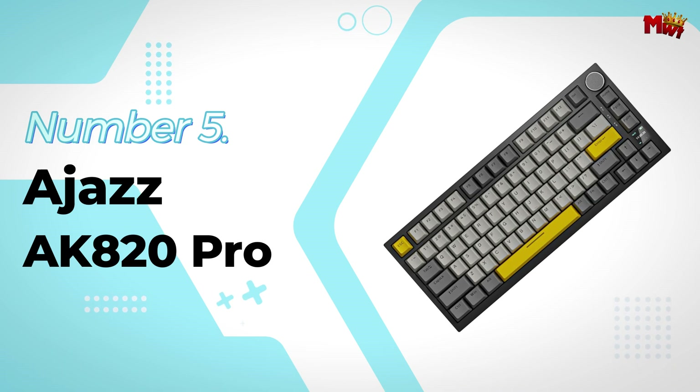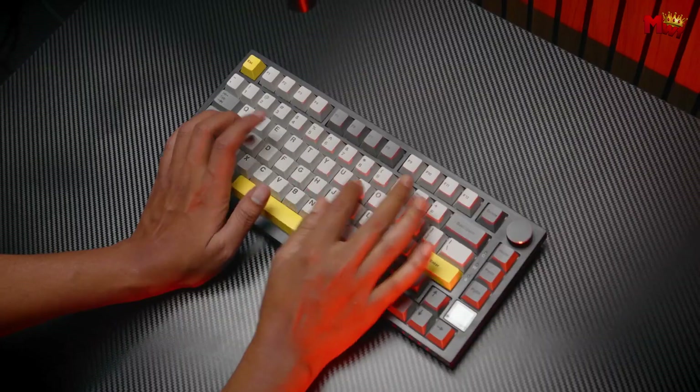At number 5, the Ajazz AK820 Pro Keyboard. Let's talk about the standout feature of the AK820 Pro — the TFT screen.